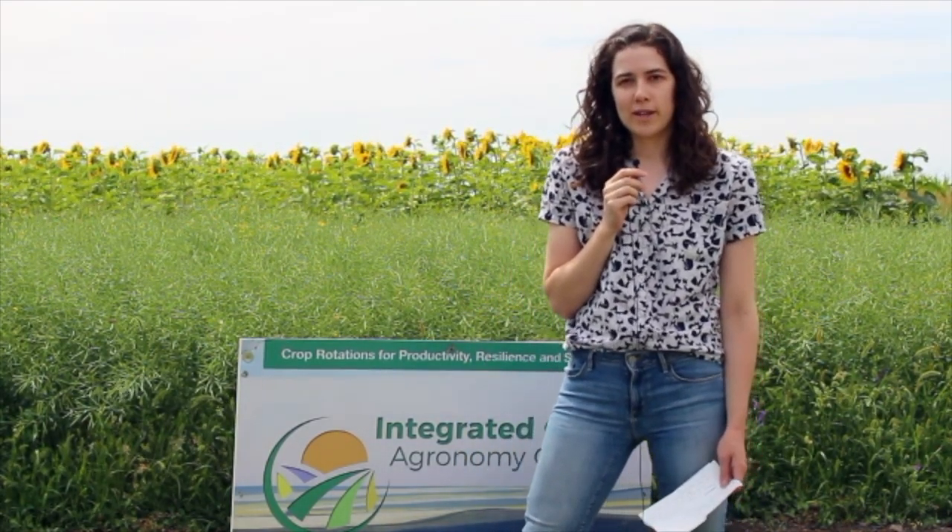Hi, my name is Sarah Wilcott and I'm a technician at the University of Manitoba. I work specifically on the long-term agronomic studies that we have here. That mainly entails working with a lot of data, archiving material, as well as some field work.